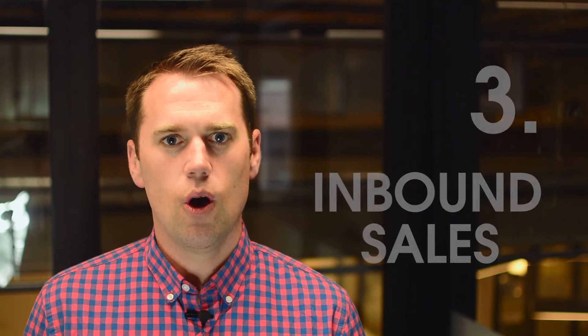Inbound Sales. Always-be-closing sales tactics have become less effective. Instead, inbound sales leverages insights on buyer behavior so sales can share information that's timely, helpful, and relevant — an always-be-helping approach.